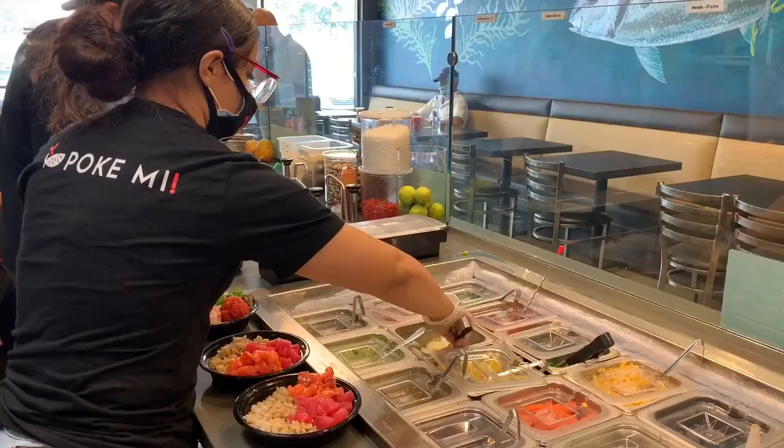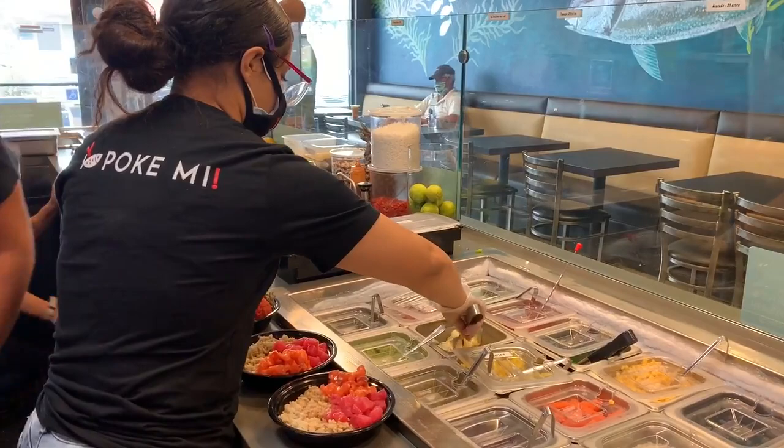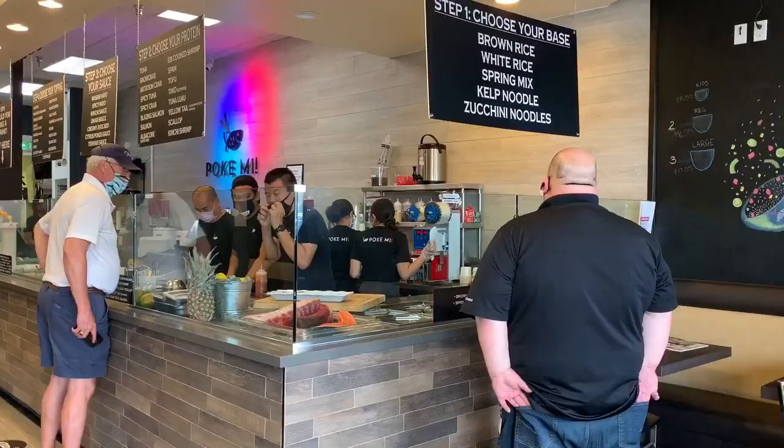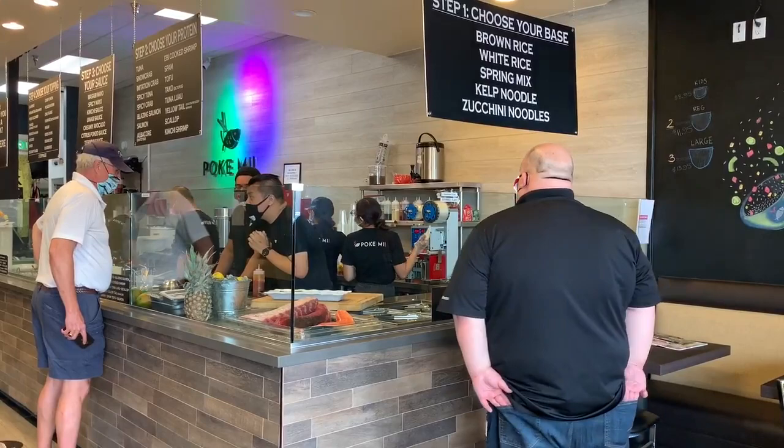We have over 20 something toppings available, including fruits and traditional stuff such as ginger, wasabi, daikon, Korean radish, tamago, pineapple, and blueberries.